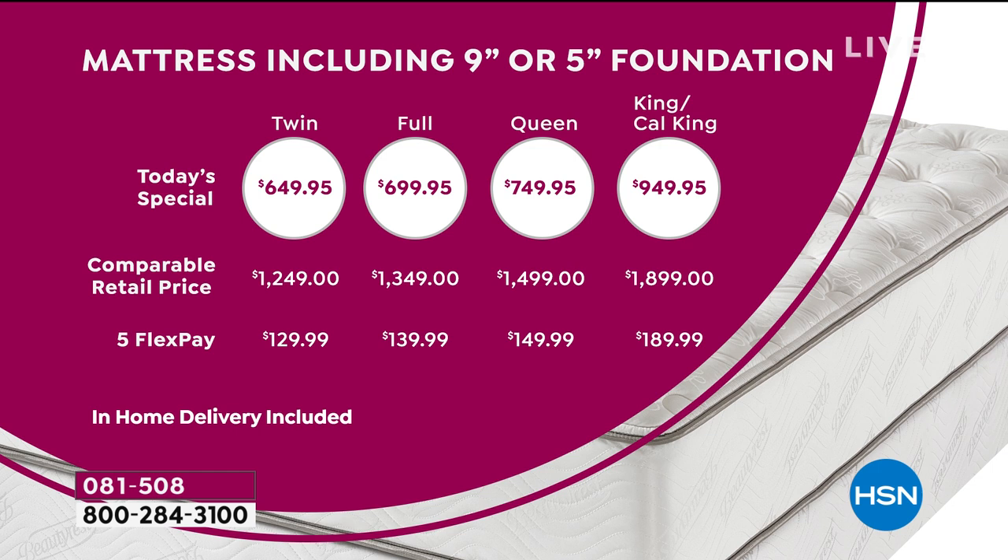Here is a chart showing comparable market value. The Cal King is $1,800 at retail comparably; our price is $949. Look at the FlexPay options. If you can only afford a little each month, do FlexPay. If you can afford even less, do VIP financing and get yourself an HSN credit card today.